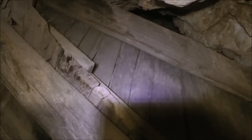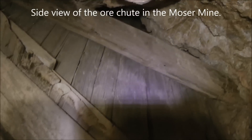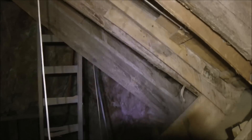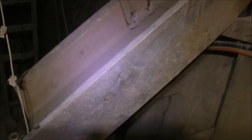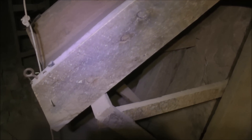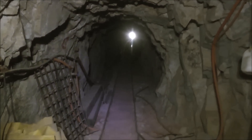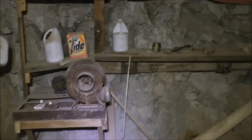Here's a side shot of that ore bin — massive timbers — and there's the chute. There's a shot looking back at the portal, and we're going to take this branching tunnel here that heads off to the right.